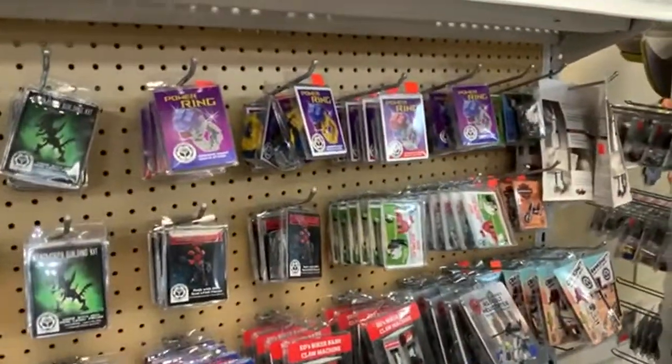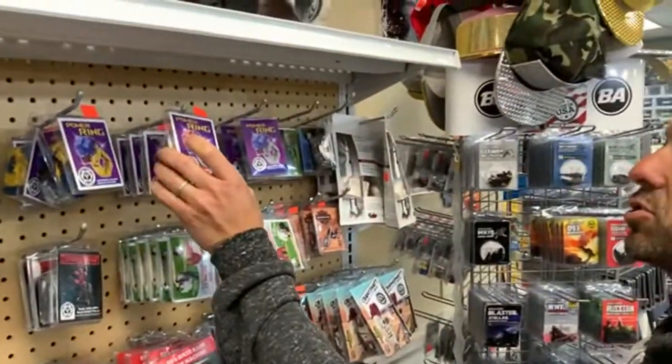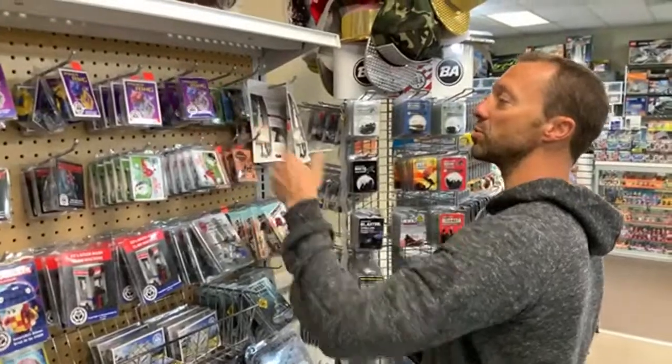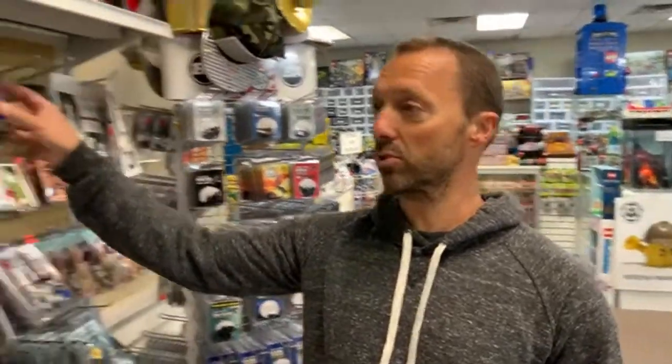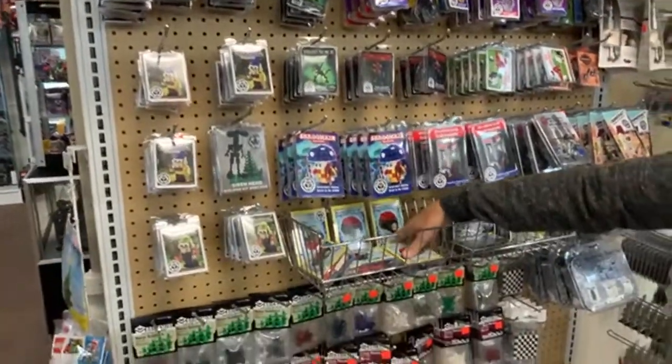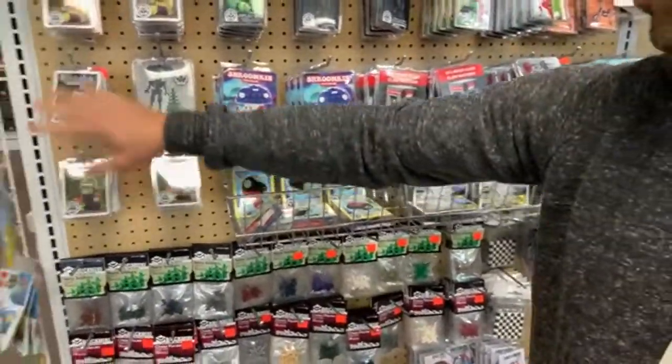Mark Erickson wore this ring on LEGO Masters Season 2 when they had to build the pirate hat. So you get a power ring if you spend over $100, and you get the Lloyd polybag — and this is going to be autographed by Mark when you get it. You also get the discounts: 10% off T-shirts and 10% off our exclusive building kits. So you could buy the Shroomkin set or the Pokeball kit for 10% off right now.